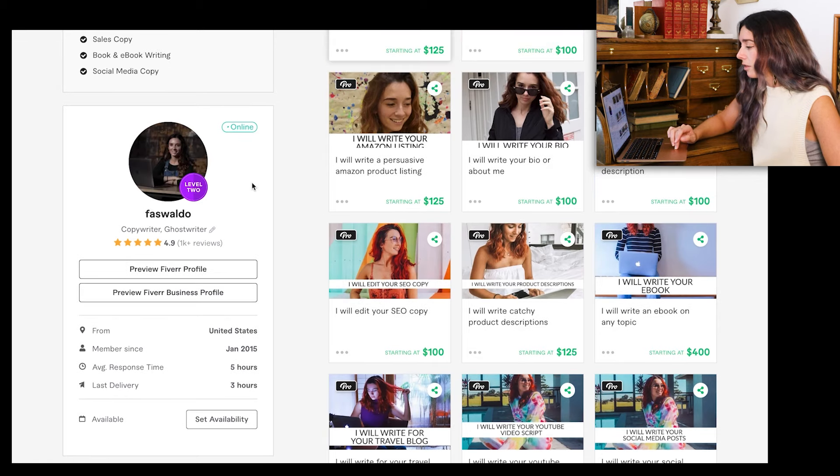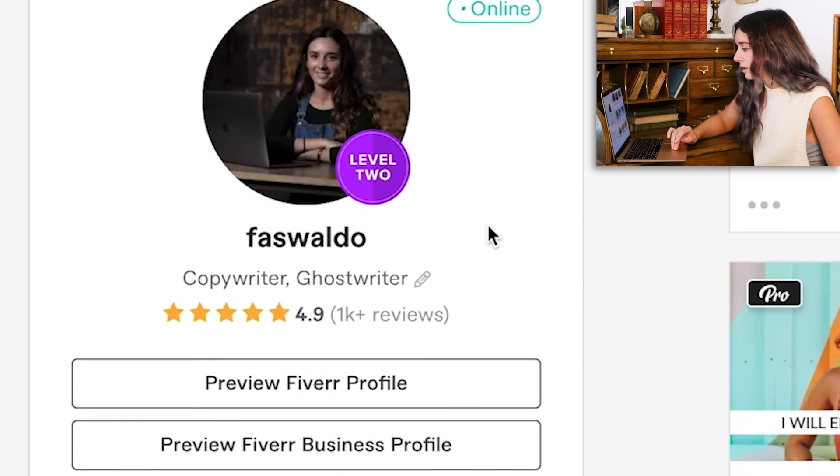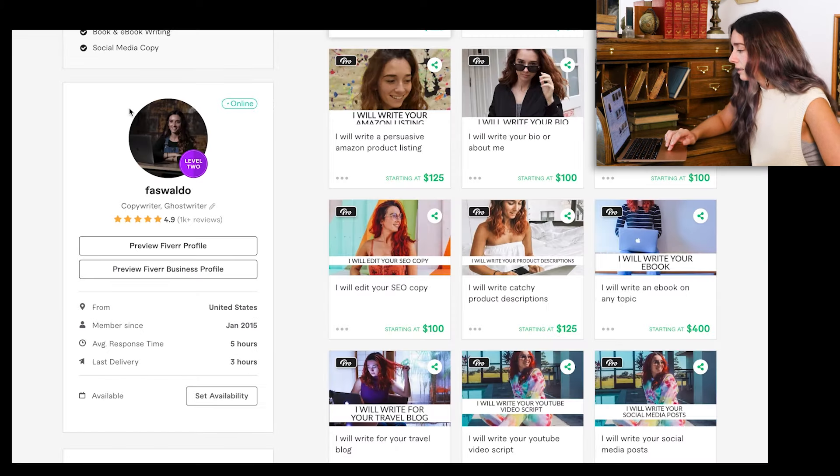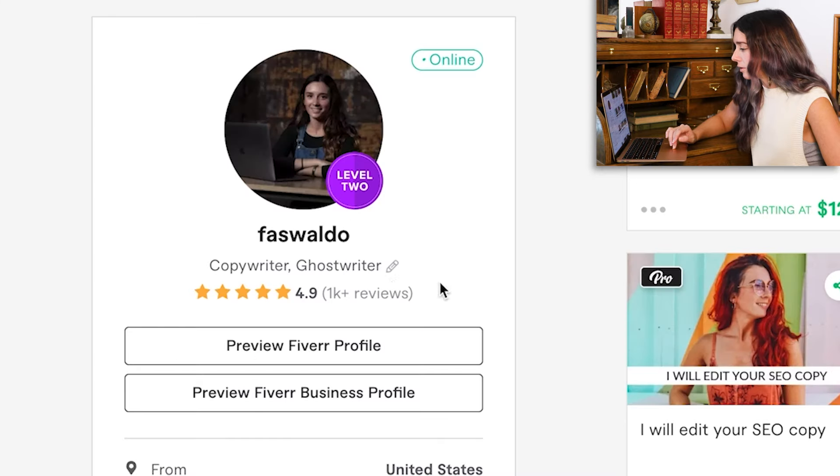The first and most important thing you need to pay attention to here is your profile picture. It needs to be a high-resolution, crisp image of yourself smiling with eye contact. So many studies have shown that if you're making eye contact and showing your teeth while smiling, you are going to win over the viewer's trust more — because we are humans at the end of the day. Please don't put a selfie, a blurry picture, something with sunglasses on, or where you're frowning. None of those are going to convert well for you.